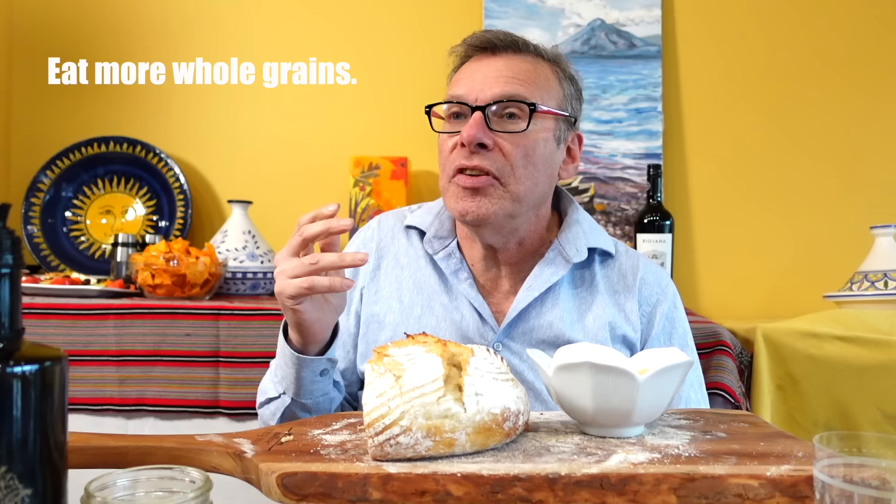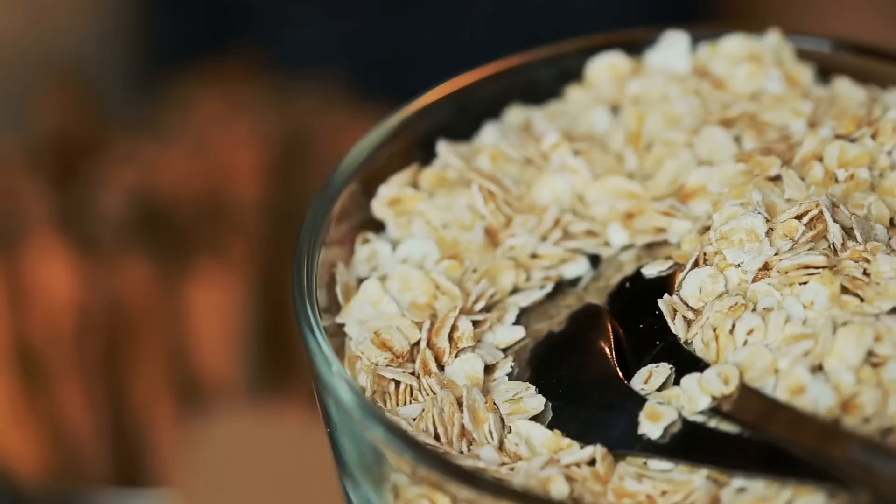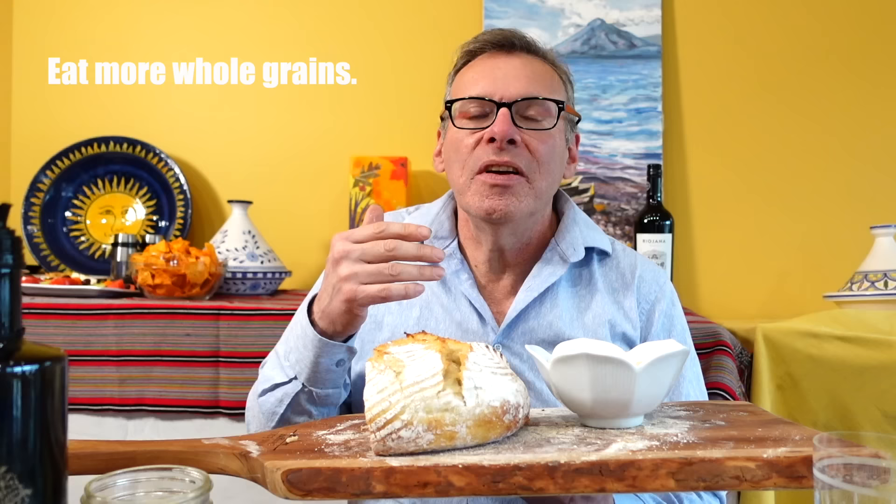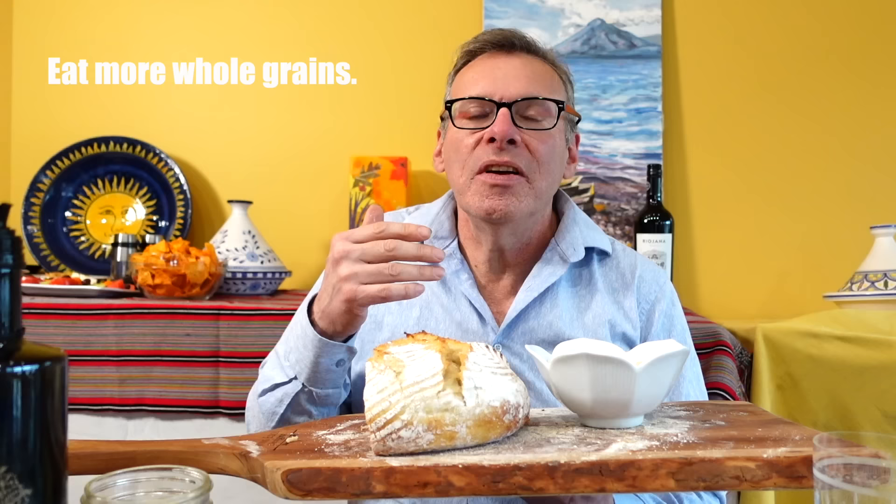Other whole grains are things like oats, amaranth, millet, and whole wheat, which are actually little berries. These types of foods are whole grains. They're really good for your digestive system, good for decreasing risk of cancer and other types of diseases. And believe it or not, they can be good for weight loss — it just has to be a whole grain.